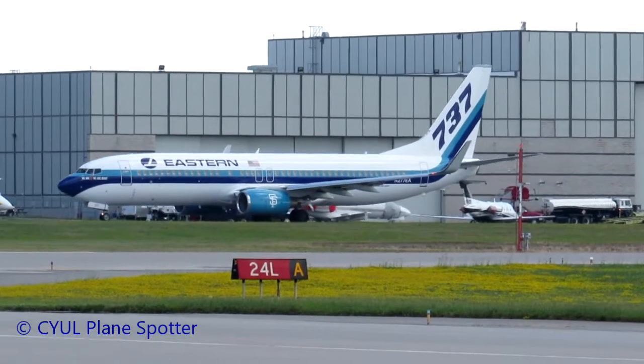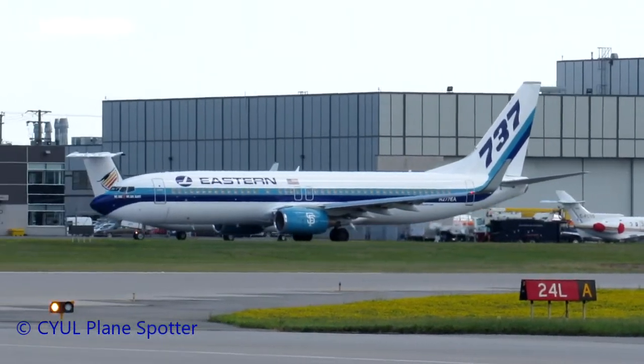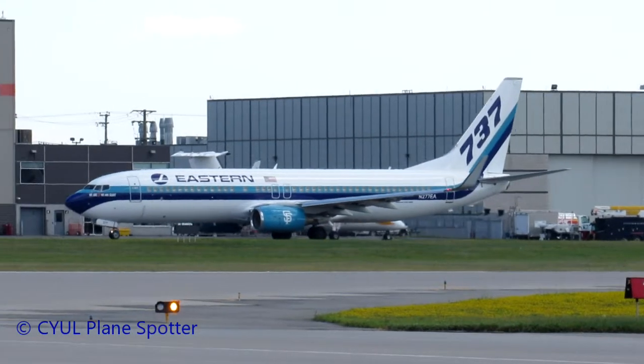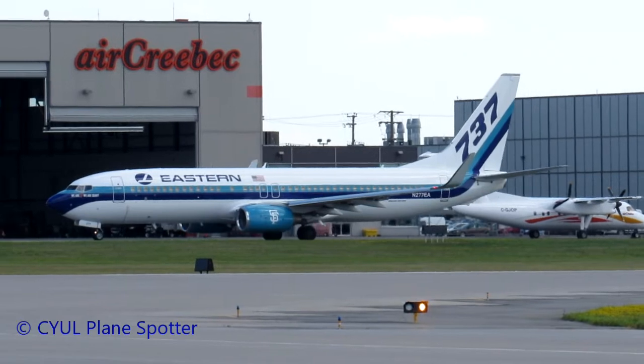Eastern 947, ready at 24 left. 947 tower, line up runway 24 left. Line up runway 24 left, 947.